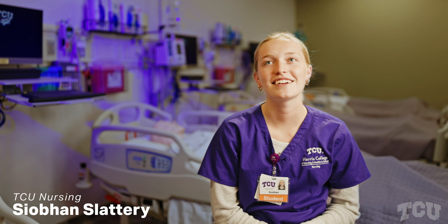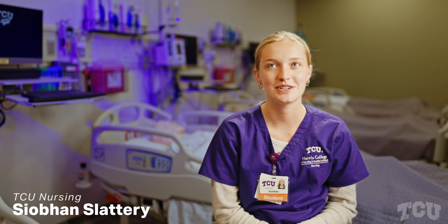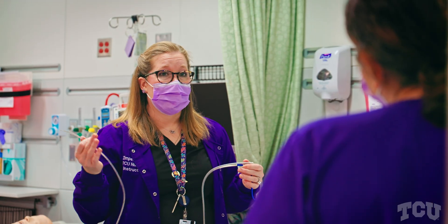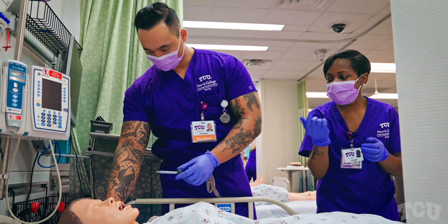Hi, I'm Siobhan Slattery and I'm a junior nursing major. Learning in lecture and the things from the textbook really all comes together when you're doing it from start to finish.